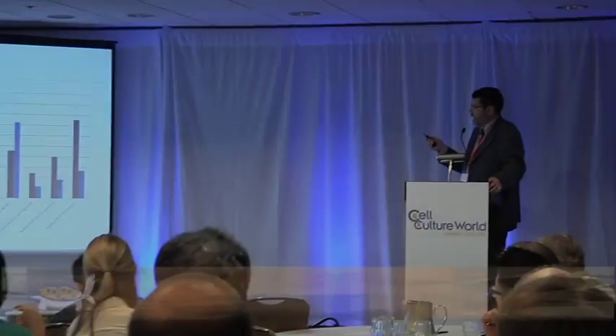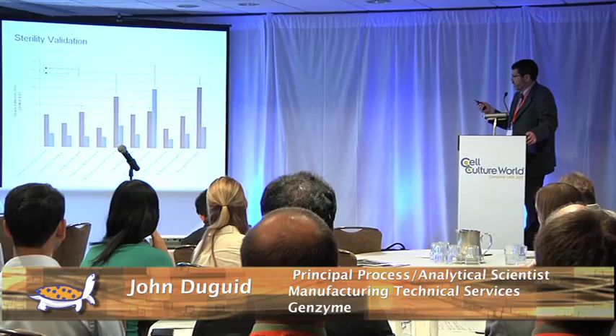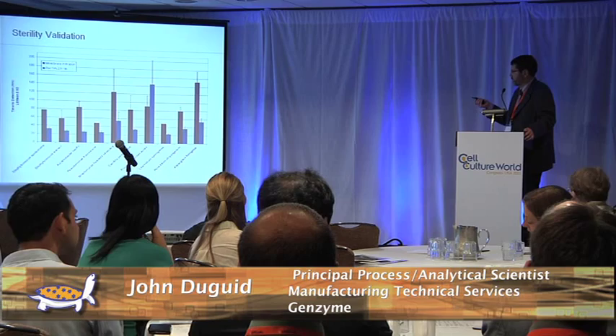We did a head-to-head comparison with the USP membrane filtration test and found that for nine out of the ten challenge organisms that we looked at, the average detection time was significantly faster using the BAC-T alert.